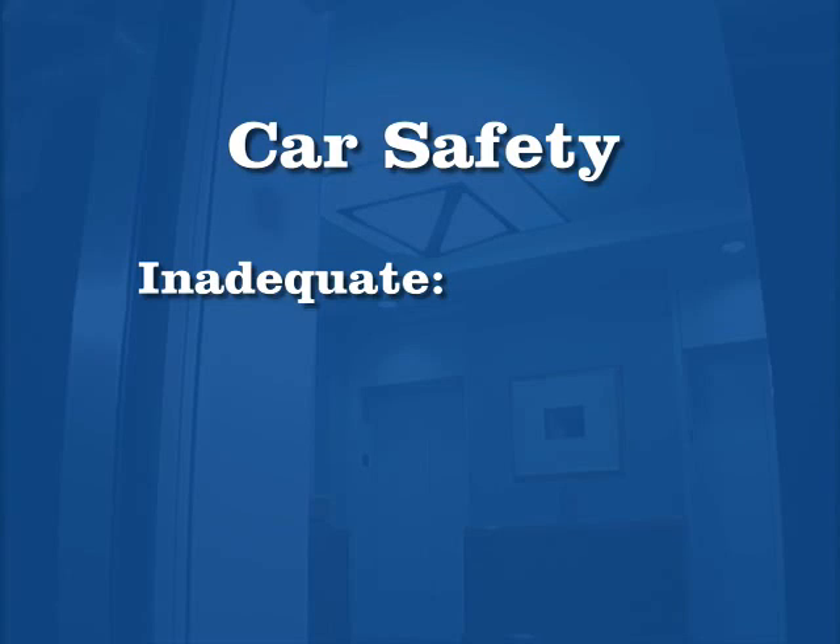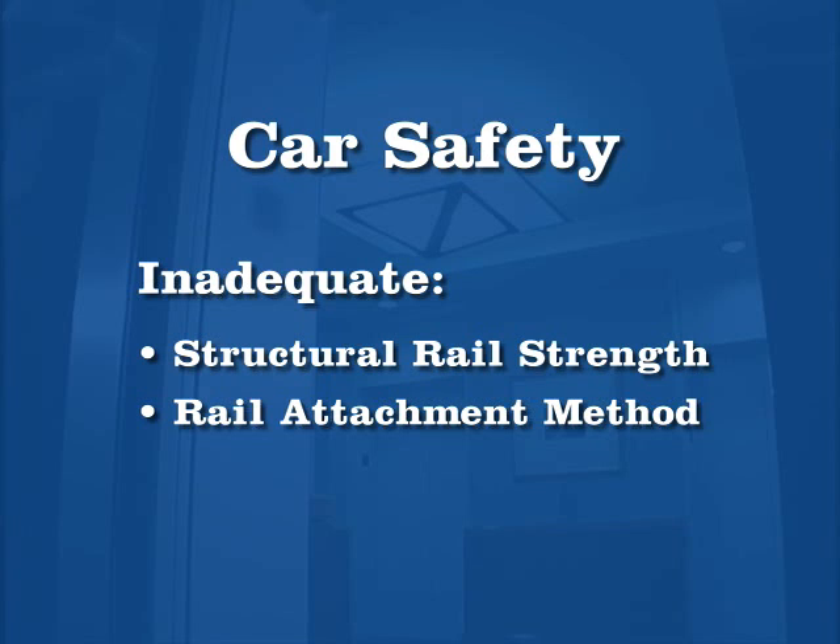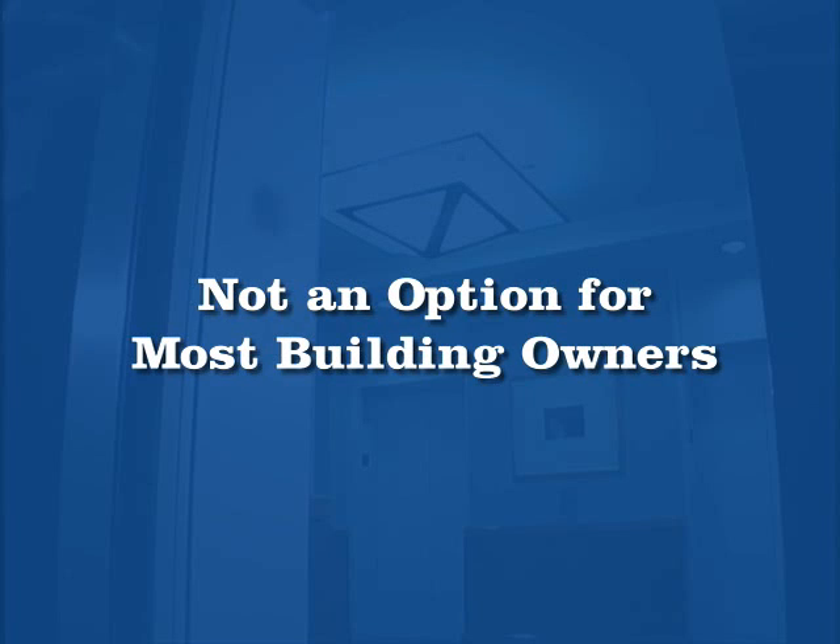There were three things that could be done: either a new cylinder with a safety bulkhead, a car safety — which is a device that grips the rails the same as you have on a cable-type elevator — or a plunger gripper, which is a device that grabs the plunger that pushes the elevator up. Car safeties that stop elevators by gripping the rails require a structural rail strength and method of rail attachment often not found in most buildings with in-ground hydraulic elevators, effectively eliminating them as an option for most building owners.